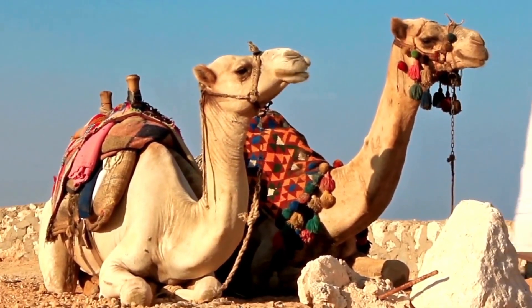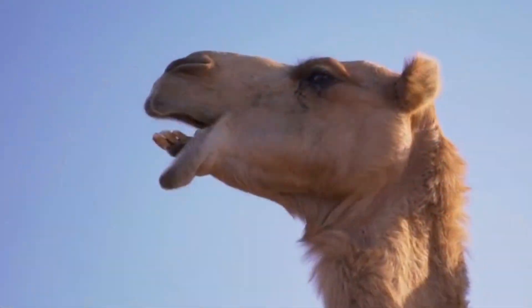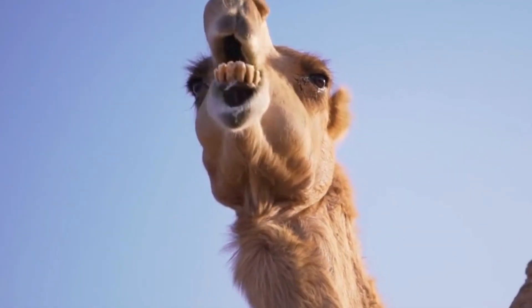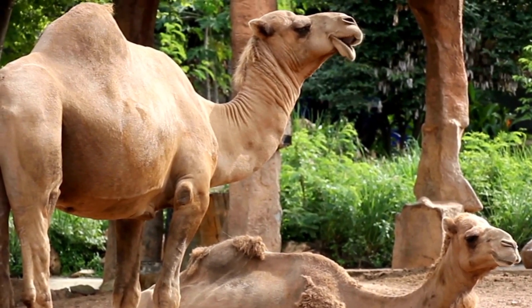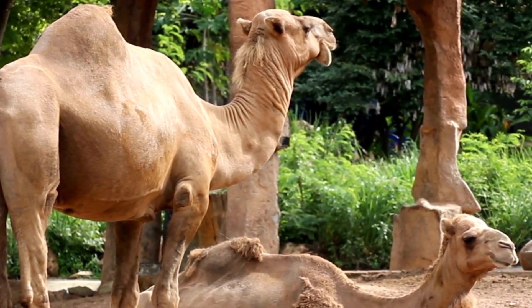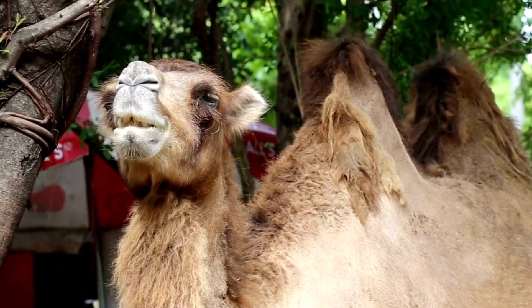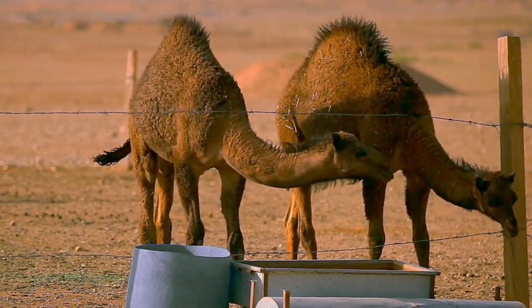Camels have several unique adaptations that allow them to survive in the desert. Their wide, padded feet help them walk on sand without sinking, and their nostrils can close to prevent sand from entering their lungs. They can also drink large amounts of water at once and store it in their stomachs, which allows them to go several days without drinking again.